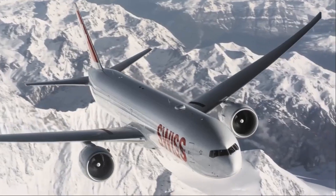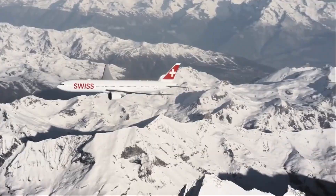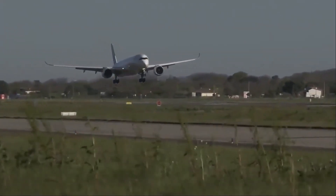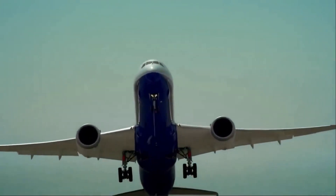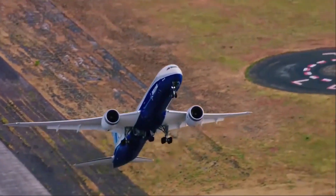In this video, we'll be discussing the top 5 fastest commercial planes in the world. These planes represent the cutting edge of aviation technology, combining speed, efficiency, and comfort in one sleek package.